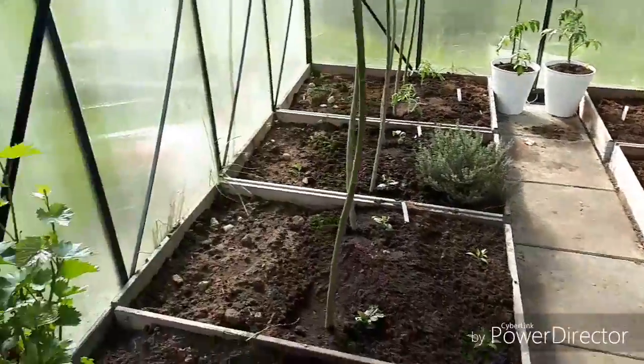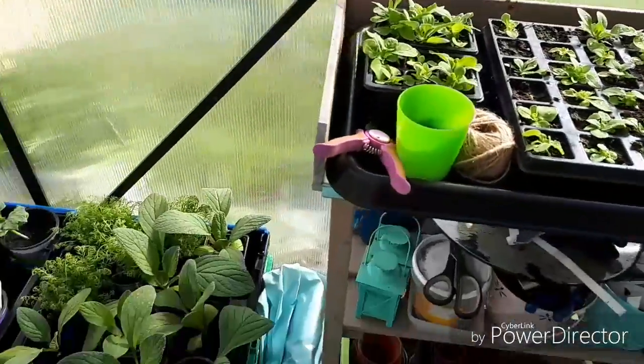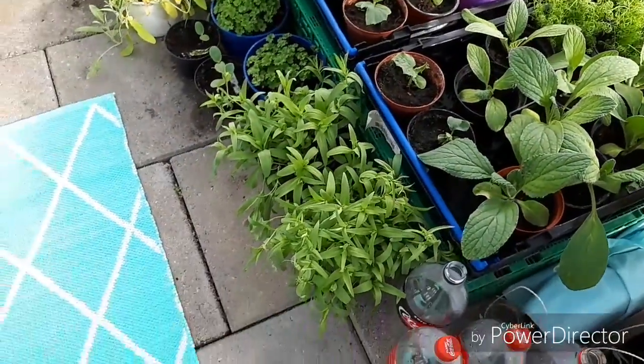And the grapes are doing well here. And it's petunia all over here - borage, chamomile, and baby sprouts.